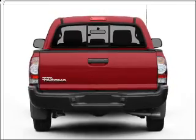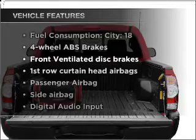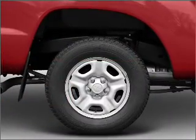You will appreciate the safety feature of anti-lock brakes. Plus enjoy these notable features that are included in this vehicle: air conditioning, power steering, and AM/FM stereo with a CD player.